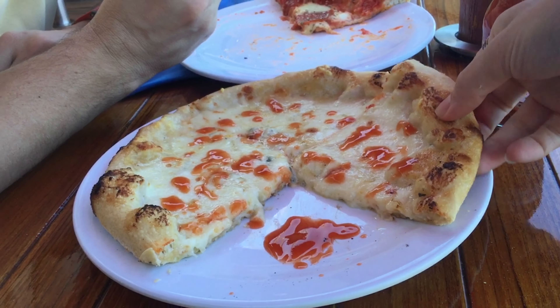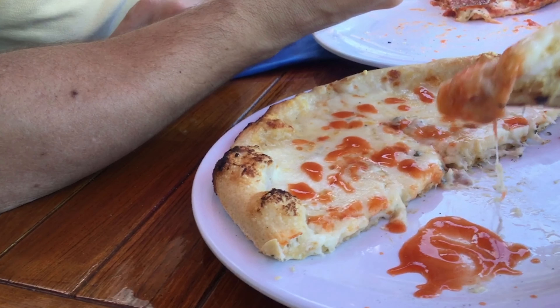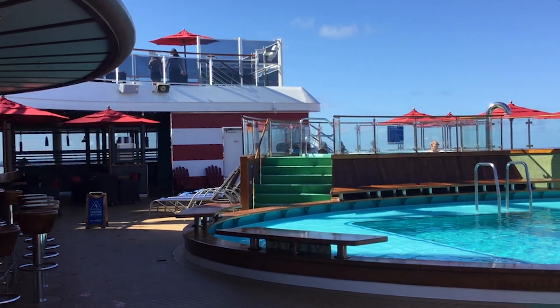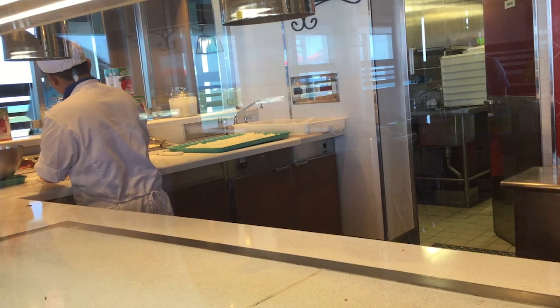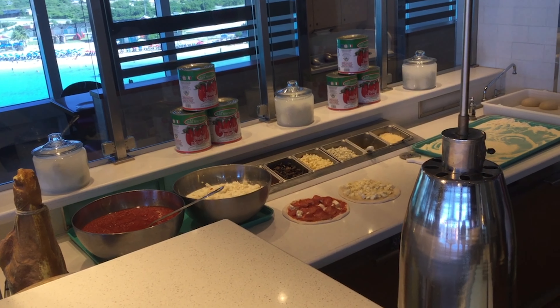That's our Pizzeria del Capitano pizza on the Carnival Horizon looking good. I do recommend that you try to come when it's not busy, because they make it fresh and you have a better chance of it not getting burned while other pizzas are cooking.